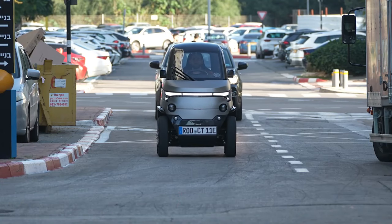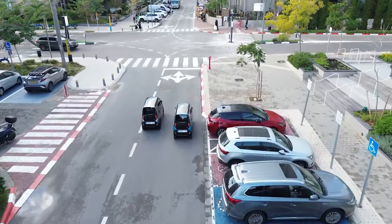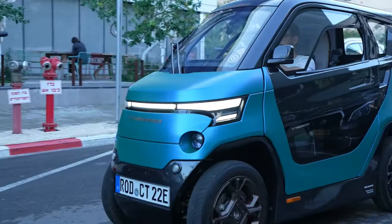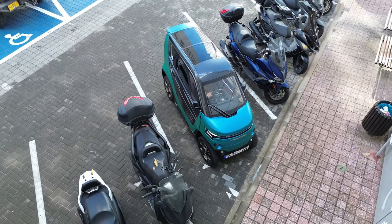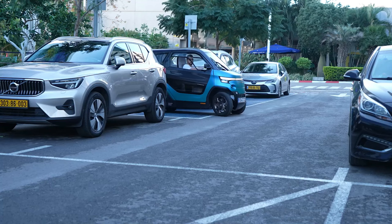The City Transformer CT2 might be your dream come true if you're stuck in traffic. This electric microcar is like something out of science fiction — when you're stuck in tight spots, it can transform, folding its wheels and chassis inward to become a super skinny car that can squeeze into motorbike parking spaces.